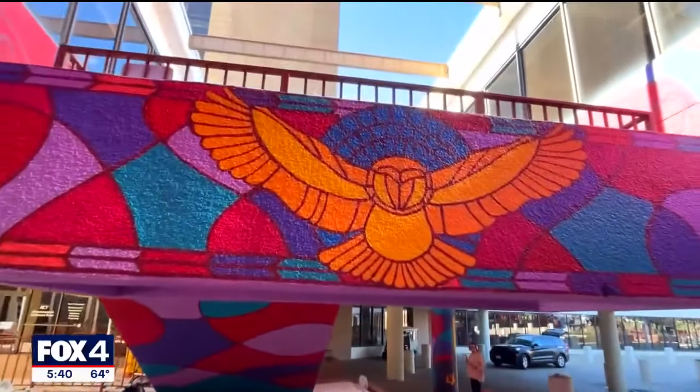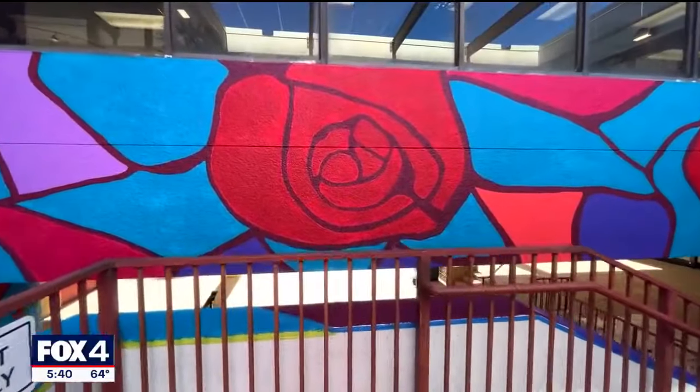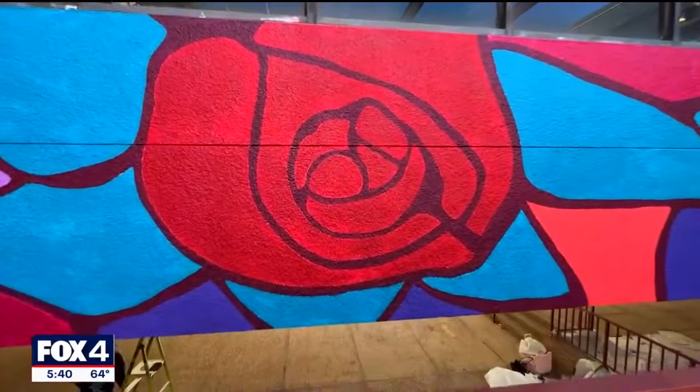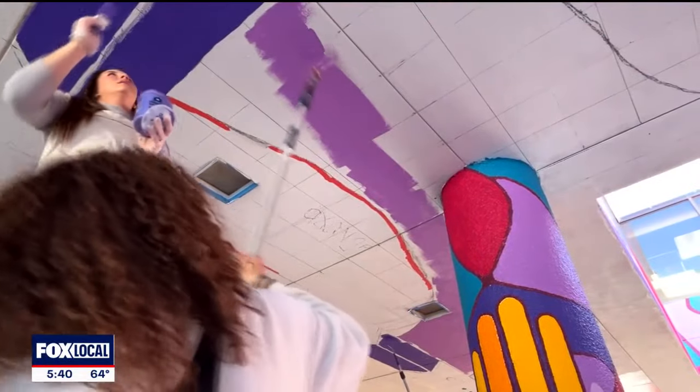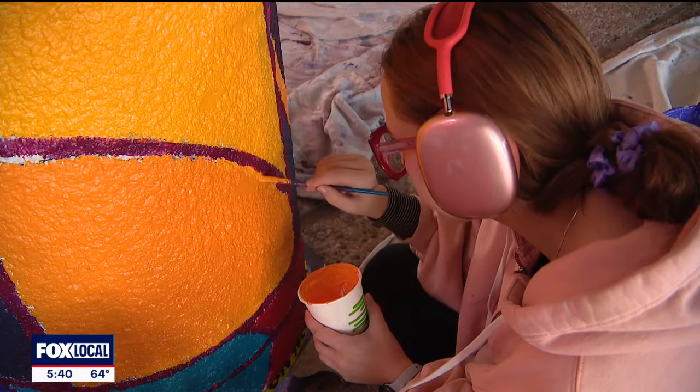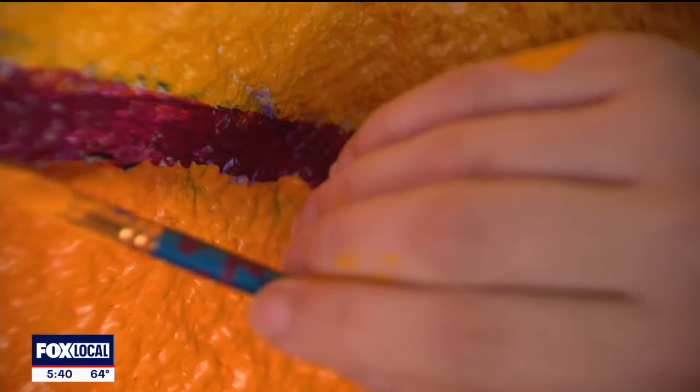We have the owl, which represents our mascot. We have flowers, which represent different values. Brooke Delgado is part of the team that designed this mural being painted near Texas Women's University's admissions building, a major thoroughfare for campus.